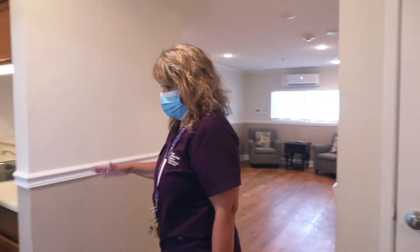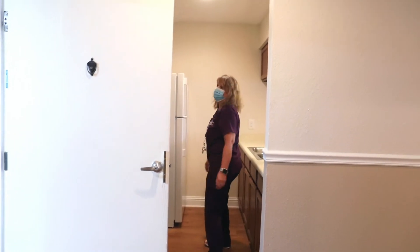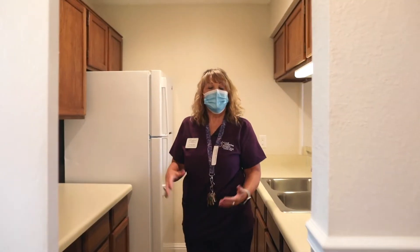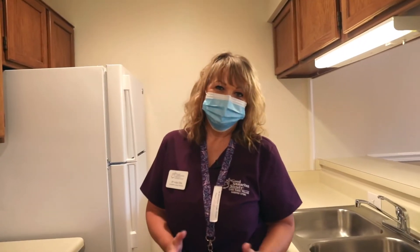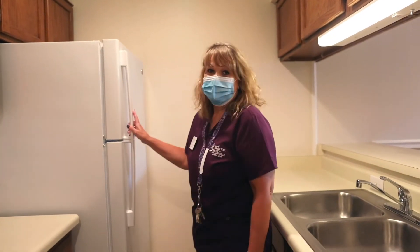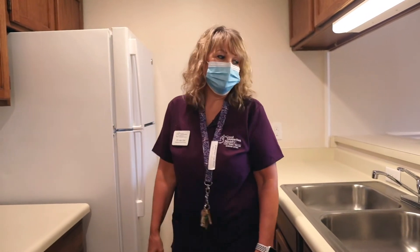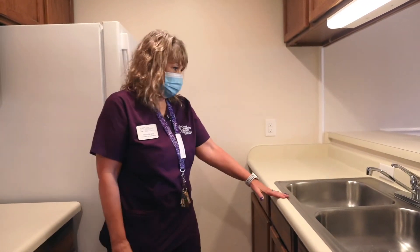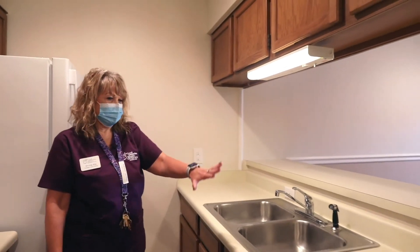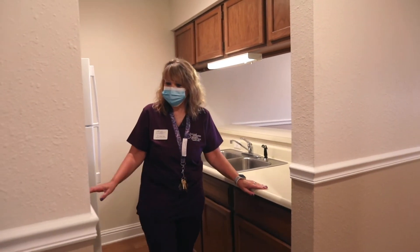So then we have our kitchen. In assisted living, no kitchen comes with a stove, but we provide all of your meals so you wouldn't have to worry about cooking any longer. We do have full-size refrigerators in every unit, a double sink, lots of cabinet space, and good lighting.